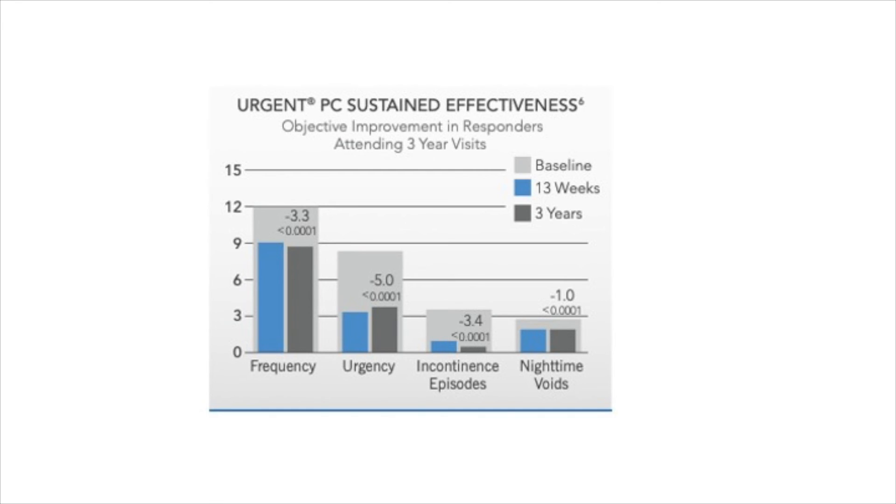Importantly, we need to know if these improvements are maintained after treatment, and this does seem to be the case. In this graph, the light grey bar is severity of symptoms before treatment, and in blue we see improvements at three months after treatment. These improvements are maintained out to three years, which is 18 months after treatment has stopped.